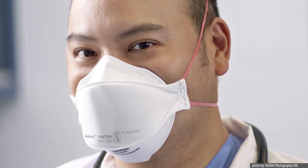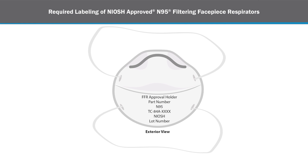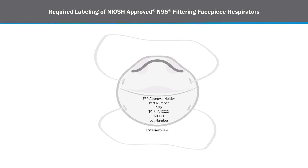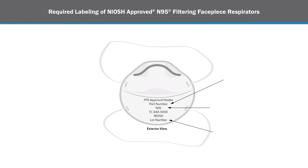Respirators that have NIOSH approval will have specific labeling printed on the facepiece. You may see some respiratory protection products on the market labeled as N95. However, if a product does not contain all of the parts of the required label, it is not a NIOSH approved respirator and therefore has not been evaluated according to NIOSH's strict testing requirements, meaning it may not provide the level of protection it claims.